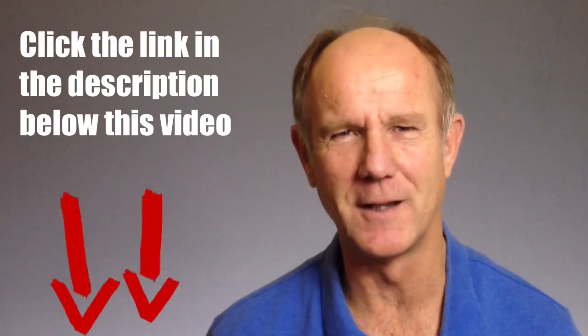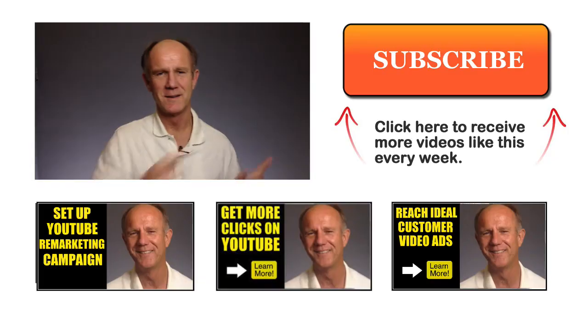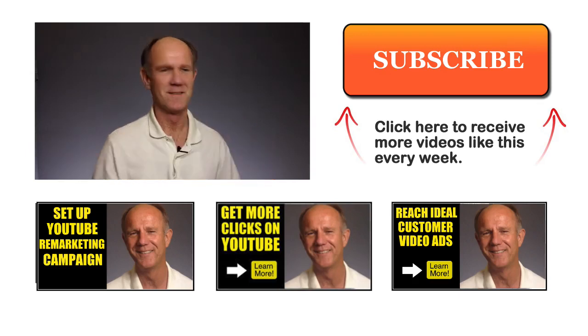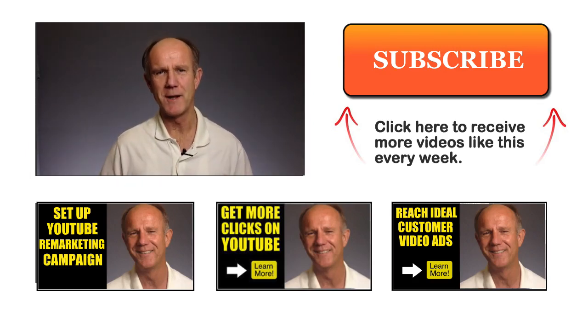That's it! Now you know how YouTube remarketing works and how it will benefit your business. Click this image to download my video remarketing cheat sheet — you'll receive the steps to set up your first video remarketing campaign. Or you can click the link in the description below this video. Click here to receive more videos like this one every week. Click the images below to watch related videos.